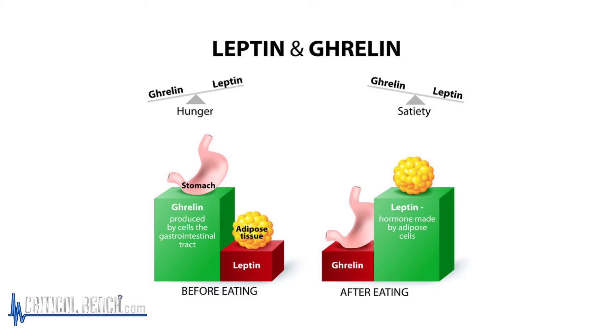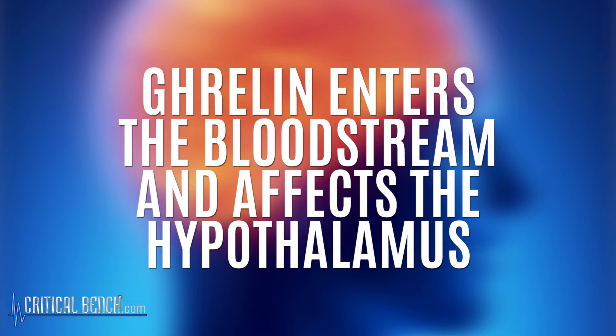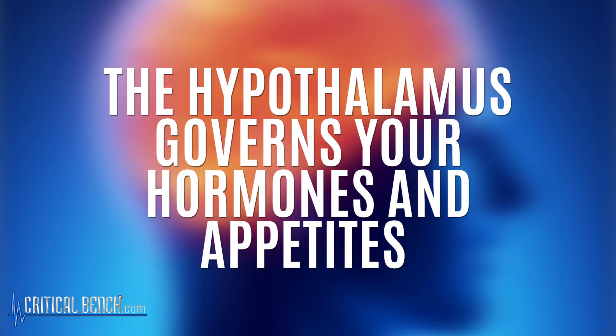A little bit more about this particular gut hormone: it's produced in your stomach and it's secreted when your stomach is empty. It enters the bloodstream and affects part of the brain — notably the hypothalamus — which governs your hormones and appetite. The higher your levels, the hungrier you get. The lower your levels, the easier it is to eat fewer calories.